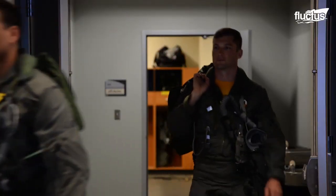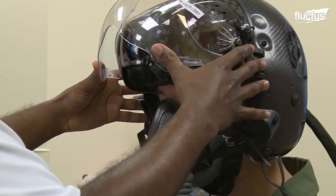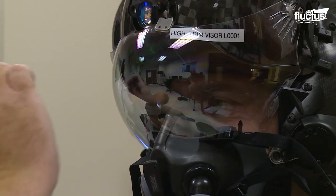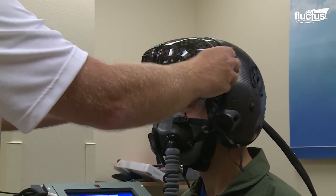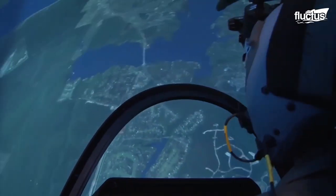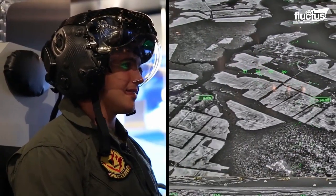The F-35 pilot wears an expensive super helmet that can take two days to be fitted in a special helmet fitting facility. The pilot's head dimensions are obtained during this process to ensure a perfect fit. This process is complex, but the helmet gives the pilot advanced tracking capabilities without even looking away from the cockpit.